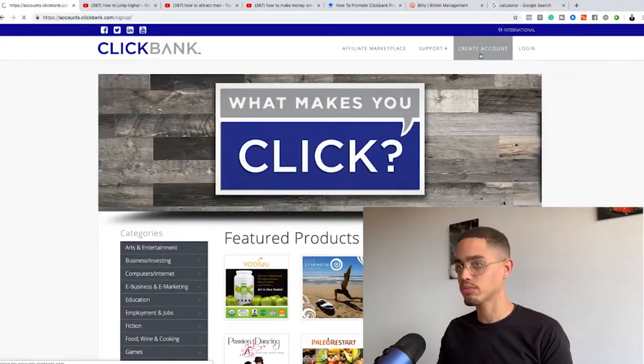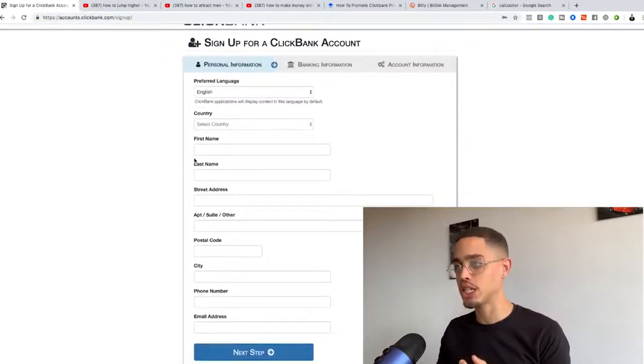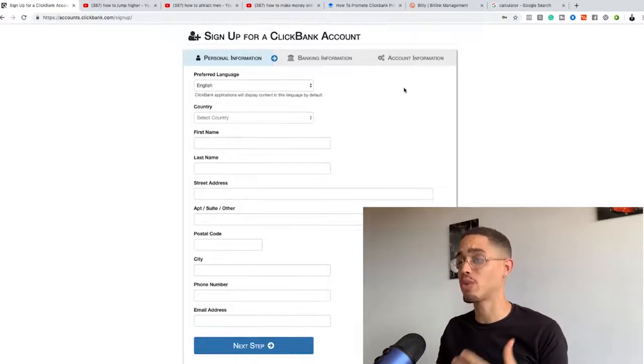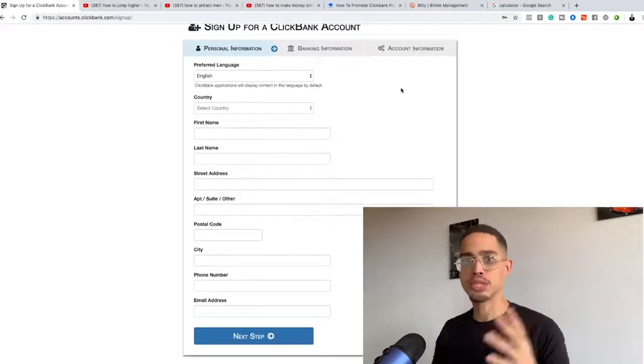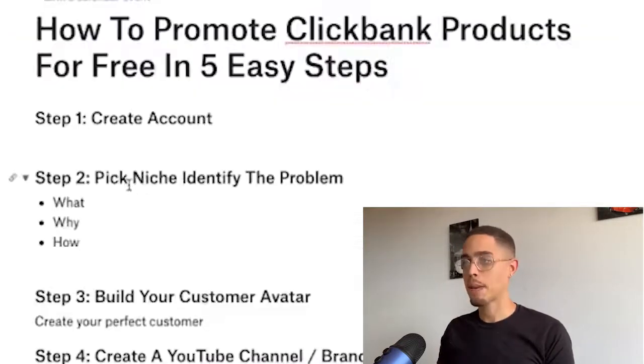Once you create your account it's going to load up and you'll put in your personal information and your banking information — that's just so you can get paid. ClickBank has been around for over ten years, so don't be afraid to enter your information. Last but not least, fill in your account information, click next, and you create an account. Step one — done, super simple.